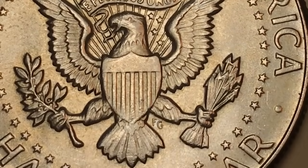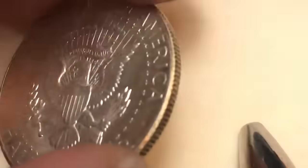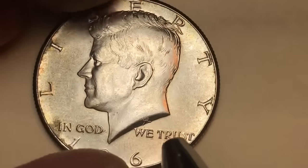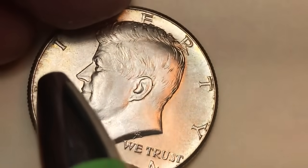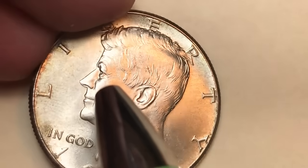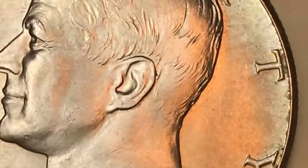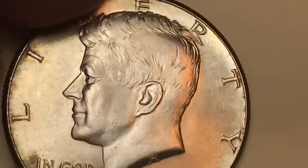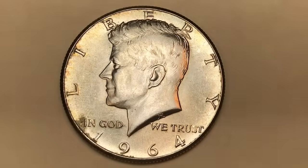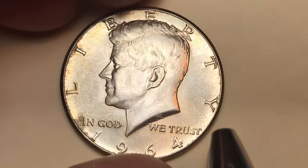You can see the feathers and tail feathers. This is a very good condition coin, probably worth $10 to $15. Some of the stuff on it is just what the coin does to itself as it gets older — we see some kind of rainbow toning. But when we look at his neck and face, we don't see any scratches — it's just a very clean coin.